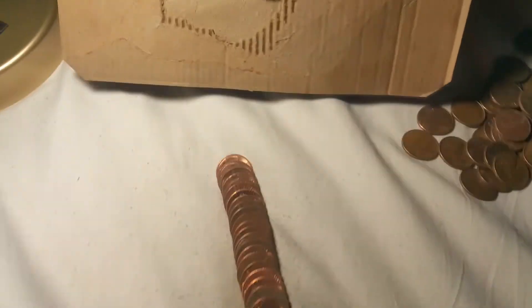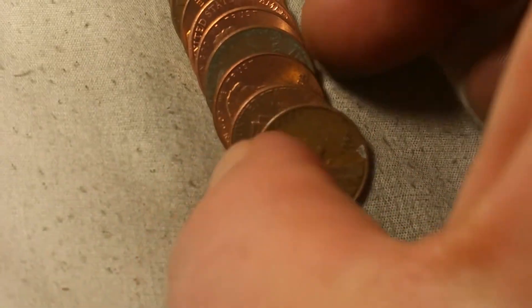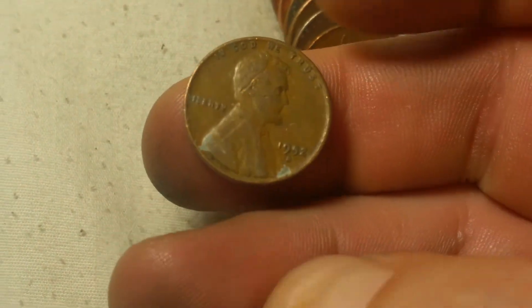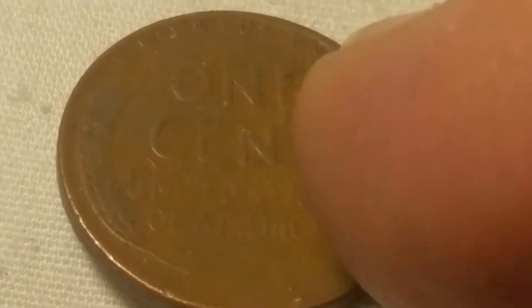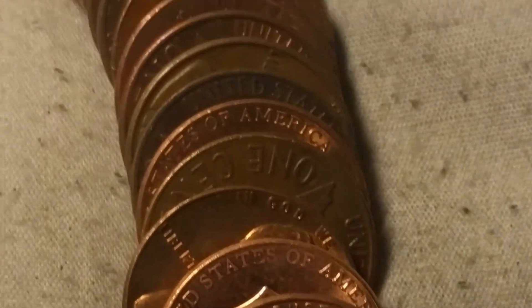We're going to have our 10th wheat cent of the box and that is a 1952 again out of Denver - that one not in as good a shape. And while you're here, I can see the edge of a foreign coin - and that is also going to be our 10th Canadian of the box, and that is a beat-up 1978 Canadian.